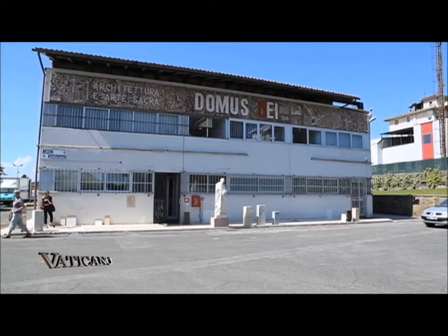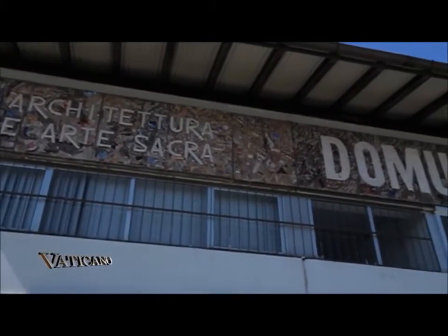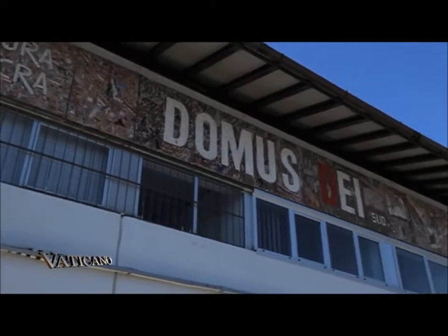Recently, the congregation acquired this structure, Domus Dei, which is a mixture of workshops collected together in a single structure. There is the artistic foundry, which is composed of the modeling department — the part where the artists realize their work — guided by us for liturgical and theological support.